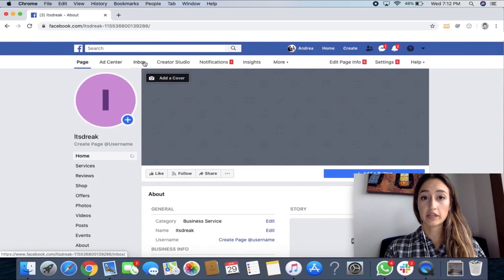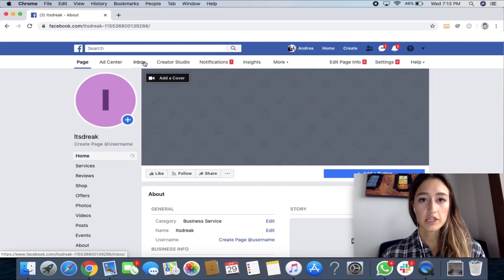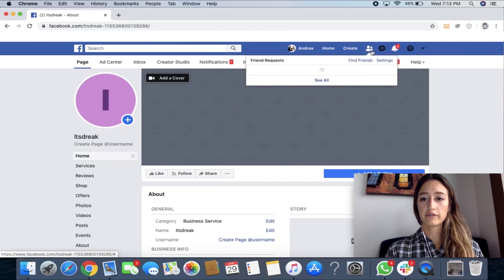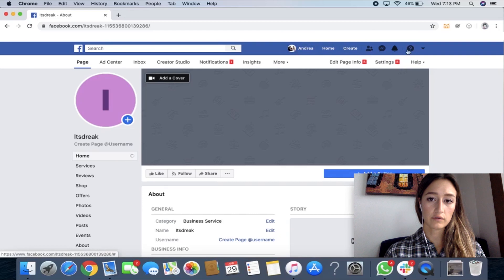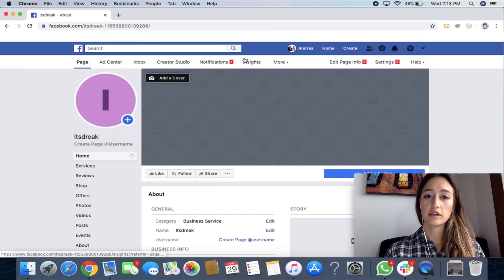Something that can be confusing for having a business page versus your personal page is the messages. Your business page messages don't show up in your regular inbox. This right here is your personal messages — messages from your friends — and these are the notifications, the friend requests, the bell button. Those are all for your personal page, all of these in the blue section up here. This is the main account. The white bar down here shows up once you click on your business page.